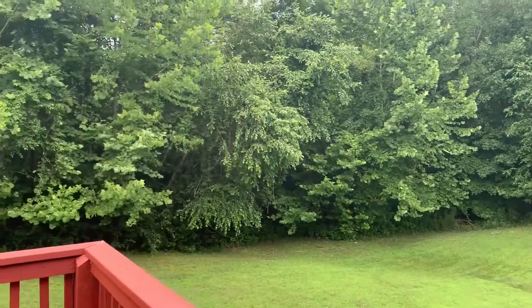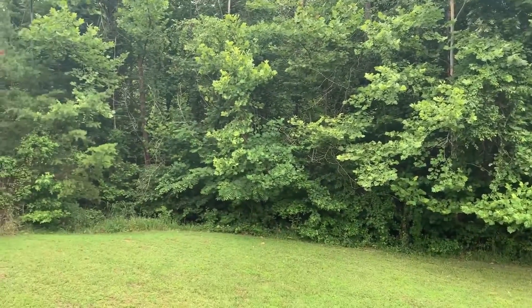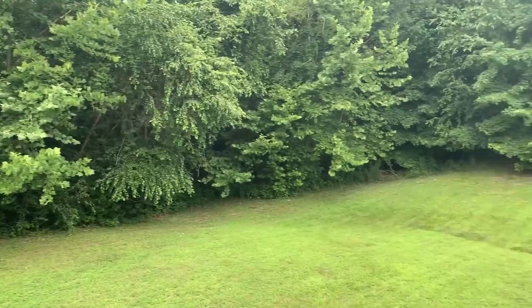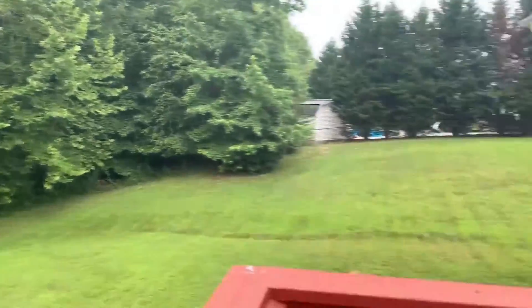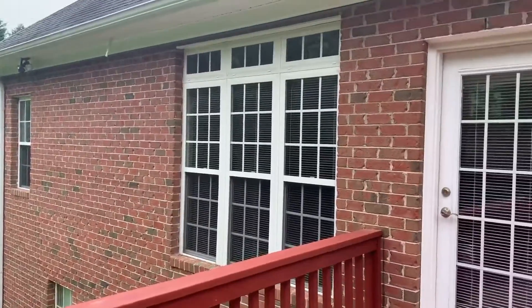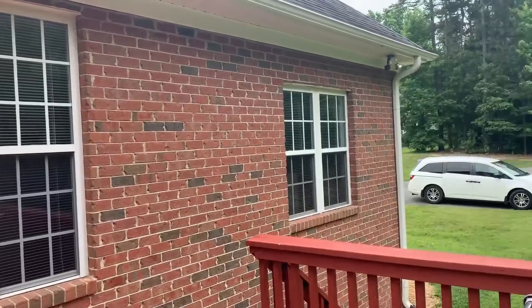I am in the backyard at 115 Arbor Trail. See the privacy trees? Nice, spacious, good flat space there. You come around and I am on the deck. These windows give so much natural light inside.